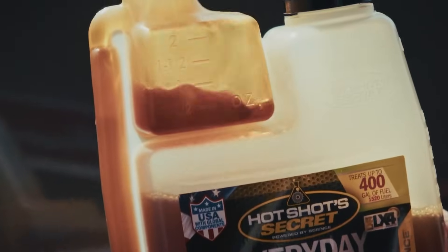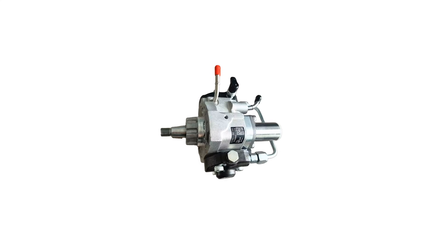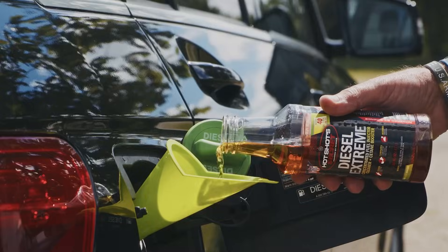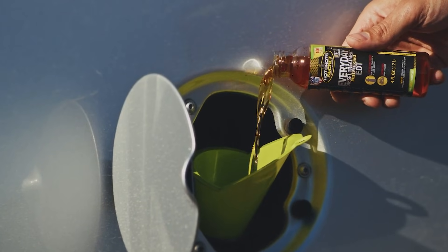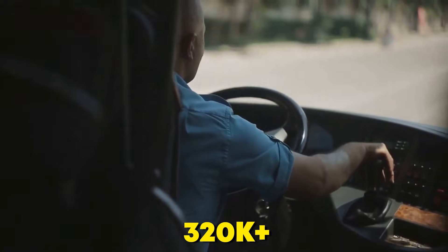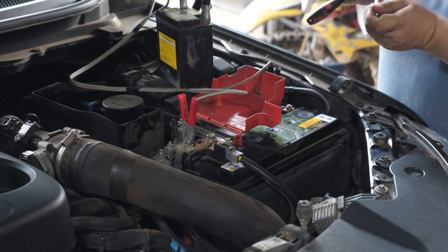Users report 5 to 7 percent fuel economy gains and quieter injector operation. Your diesel fuel pump costs $4,500 to replace — this $15 bottle is your insurance premium. Use it every tank if you're running a Cummins, Duramax, or Powerstroke. A fleet manager in Texas told me his trucks went from 180,000-mile fuel pump failures to 320,000-plus after switching to this. That's real-world ROI.